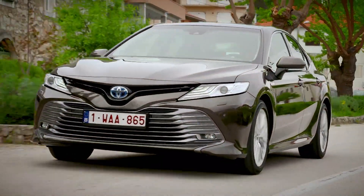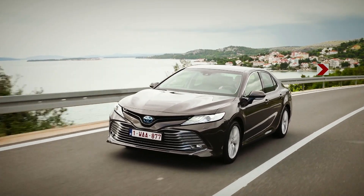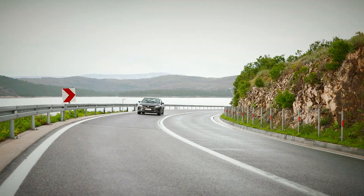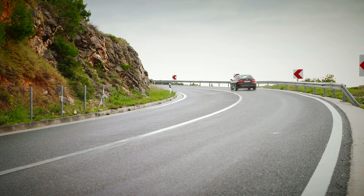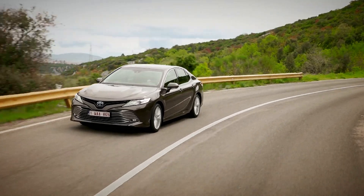Also, fewer people are choosing big saloons for their family cars, opting instead for trendy new SUVs. It may seem then that Toyota has missed the mark with the new Camry. The market simply isn't there, so it'll have to rely heavily on the Prius's proven hybrid system to win sales.